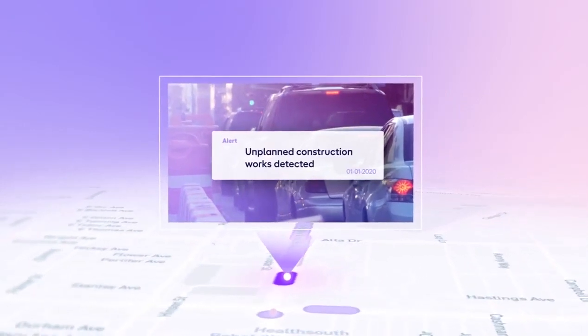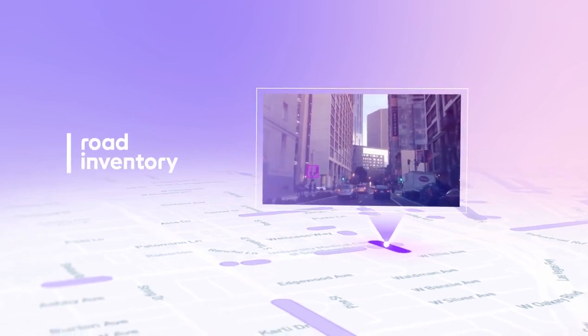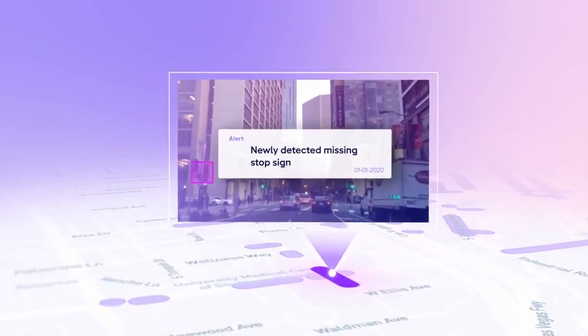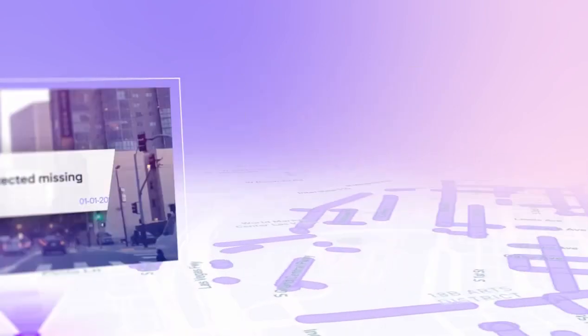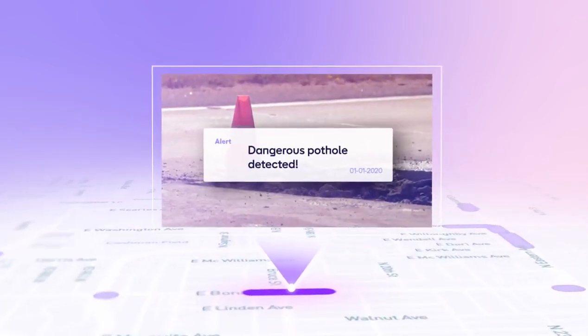Cities and states can use Nexar CityStream to monitor construction zones, enabling easy enforcement of work zone schedules and lane closures. Road Inventory Detection helps city operators monitor and manage road assets. Dangerous road condition alerts use sensor data to expose high-risk streets and intersections.